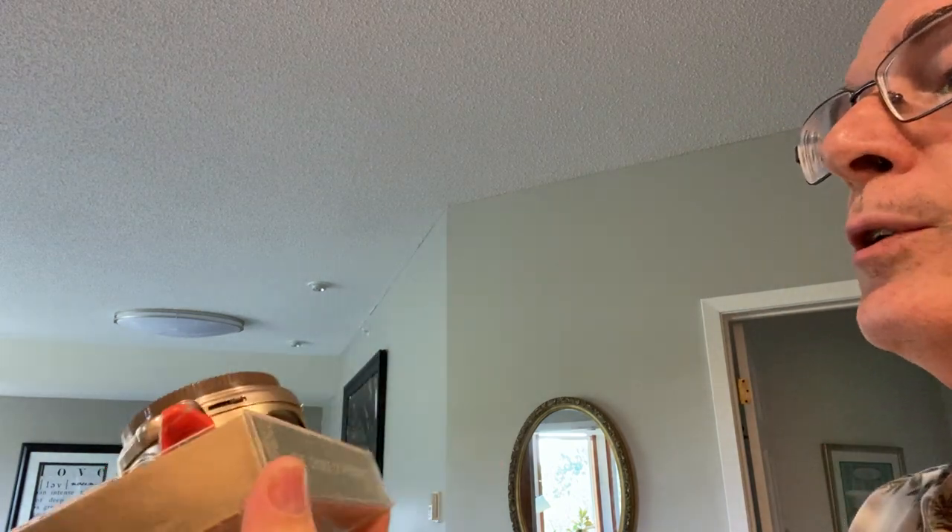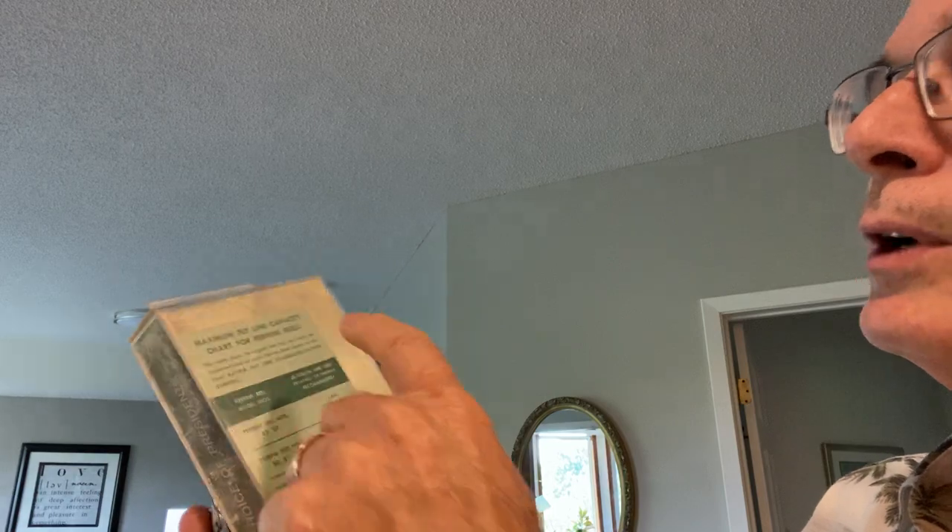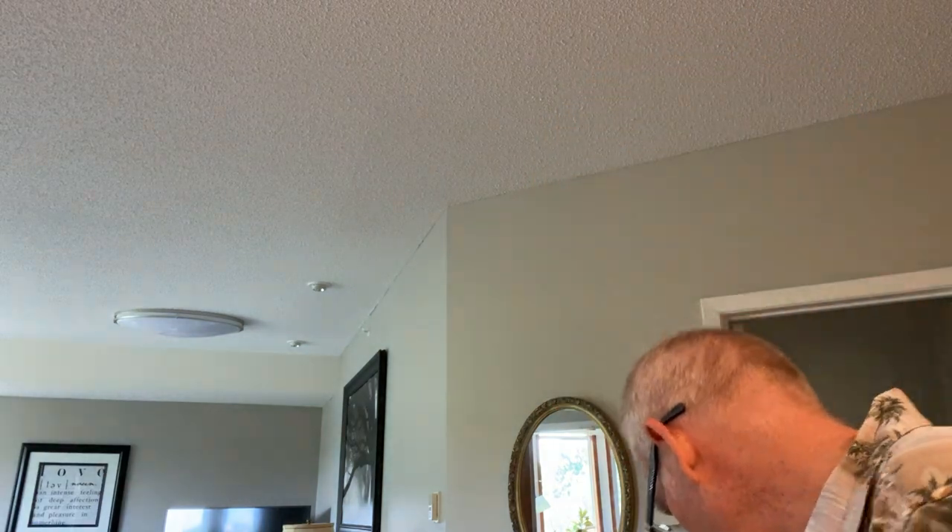I found a fly fishing reel still in the box — it's been used but it says 'The Choice of Presidents.' It's an Aladdin Laboratories Perrin Reel made here in Minneapolis. There's a name on it I'll try to remove to make it look better before I sell it, or I might send it to my brother, who collects vintage fishing reels.